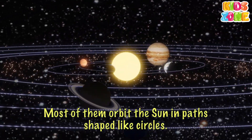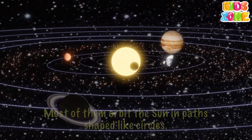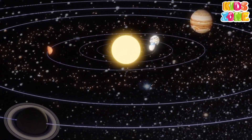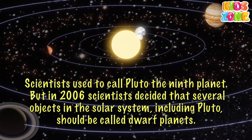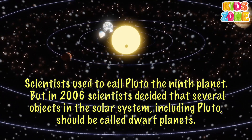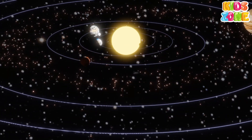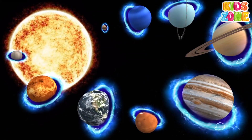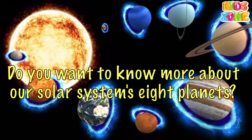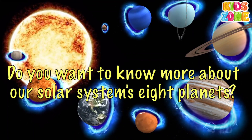Most of them orbit the Sun in paths shaped like circles. Scientists used to call Pluto the ninth planet, but in 2006, scientists decided that several objects in the solar system, including Pluto, should be called dwarf planets. Do you want to know more about our solar system's eight planets?